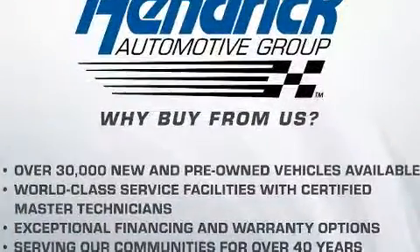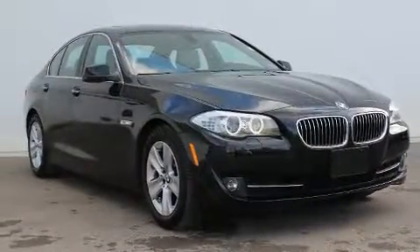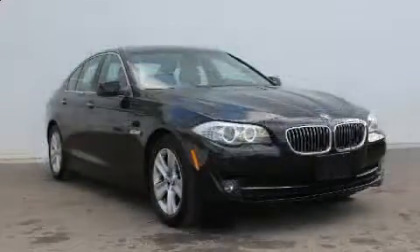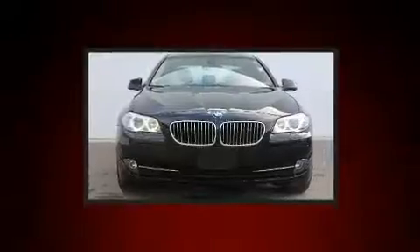BMW prioritized handling and performance with features such as power trunk closing assist, automatic dimming door mirrors, heated steering wheel, rain-sensing wipers, remote keyless entry, and leather upholstery.